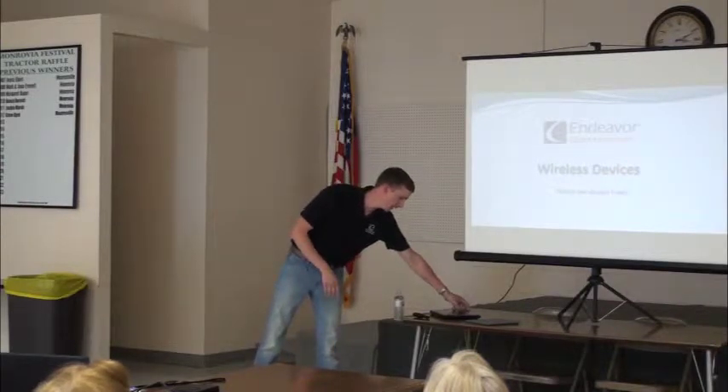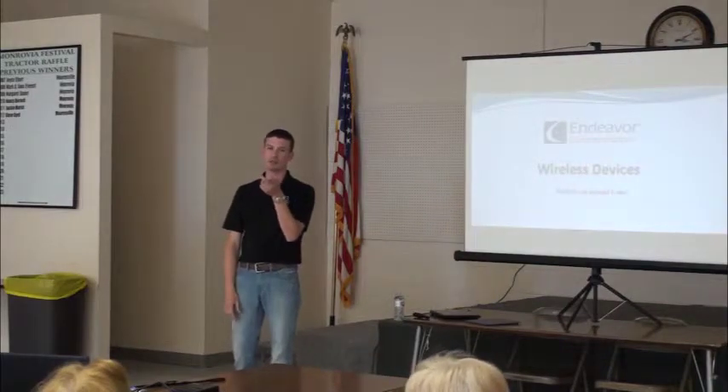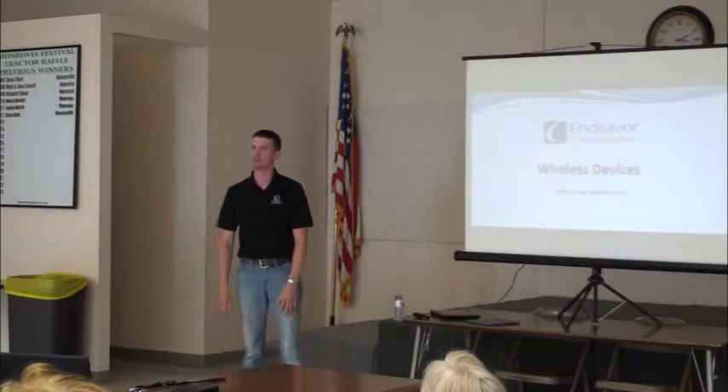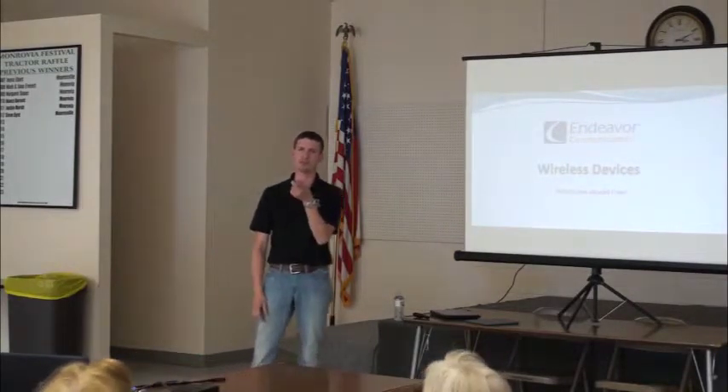Who's got a tablet? I saw one tablet. Does anybody else already have a tablet or iPad or anything like that? What do you have? I have an Apple iPad. And yours was an Android.